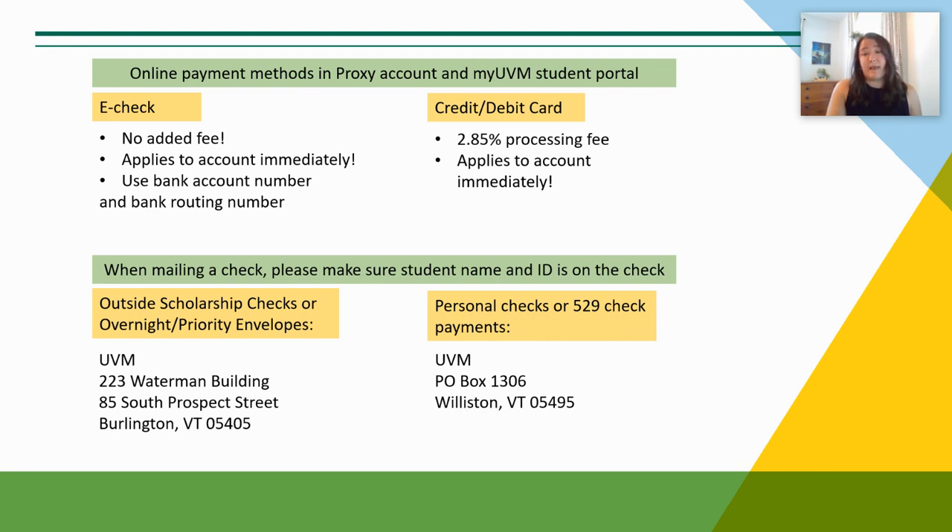You may still need to mail a payment. Please be sure the check has the student's name and ID number on it. For the fastest processing, please send personal checks and 529 check payments directly to our bank lockbox at UVM PO Box 1306, Williston, Vermont 05495. Please send overnight and priority mail through FedEx, UPS, or US Postal Service priority mail to our office address in Burlington.